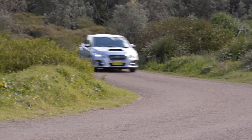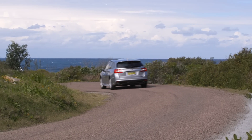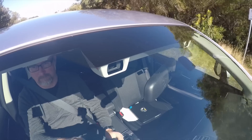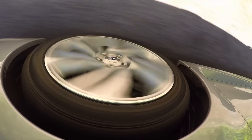The base version of the Levorg is known as the GT, and it's got a few cool toys as standard, including Subaru's latest EyeSight technology that uses two cameras in the windscreen to monitor traffic ahead of you. Not only will it slow the car down for you, it'll beep at you to get you going if you're not paying attention sitting at the lights.